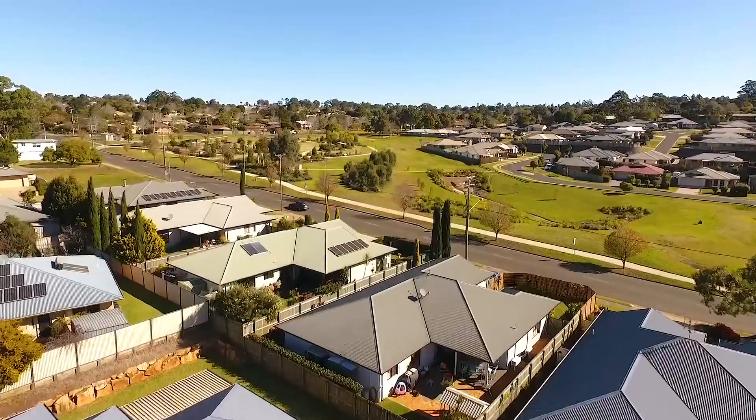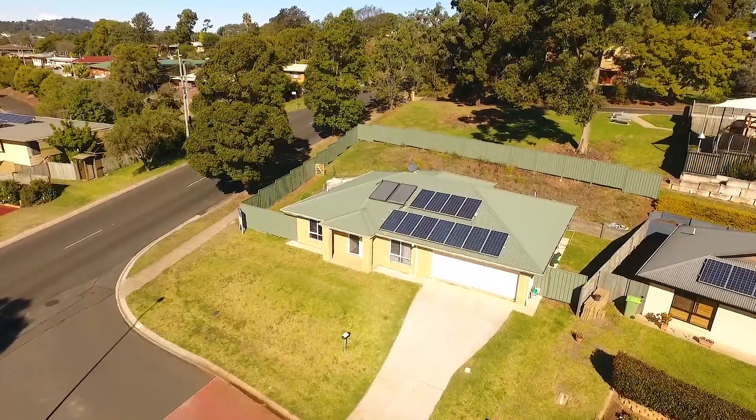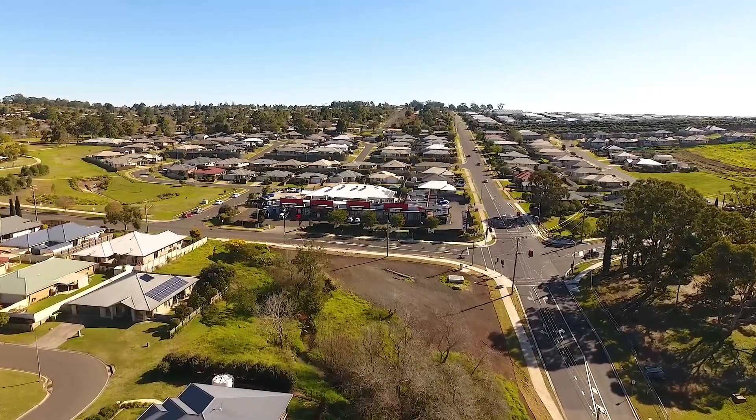Located in the newest part of Rockville, you are surrounded by other modern residences and house-proud neighbours. The Wilson Heights Plaza is a stone's throw away, with a bakery, grocery store, butcher and more.